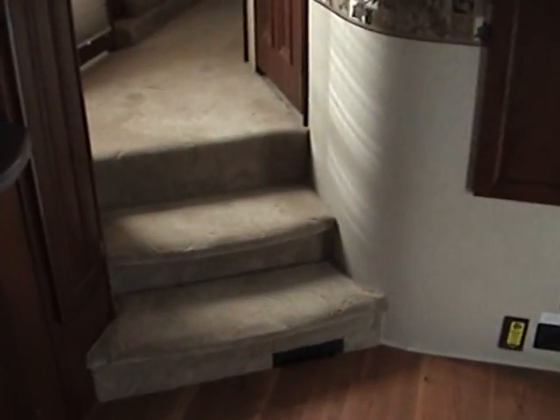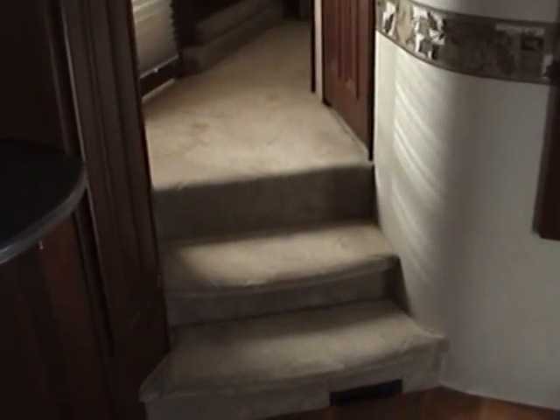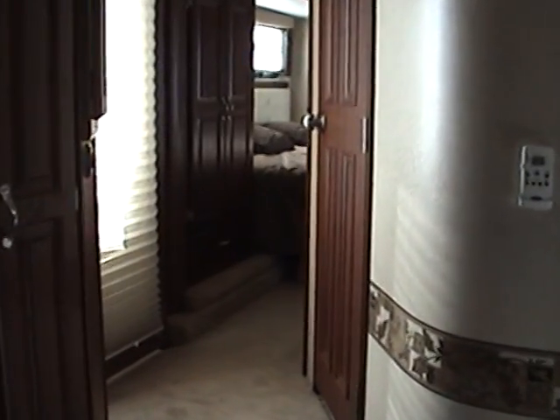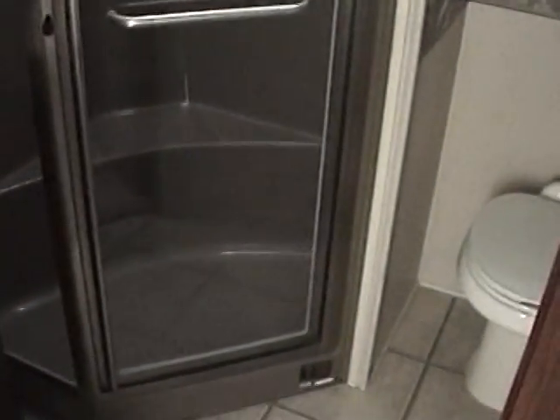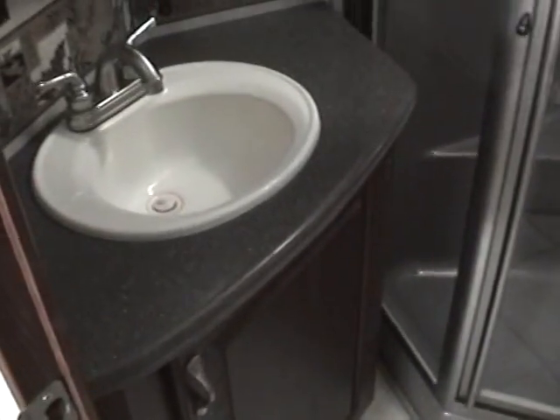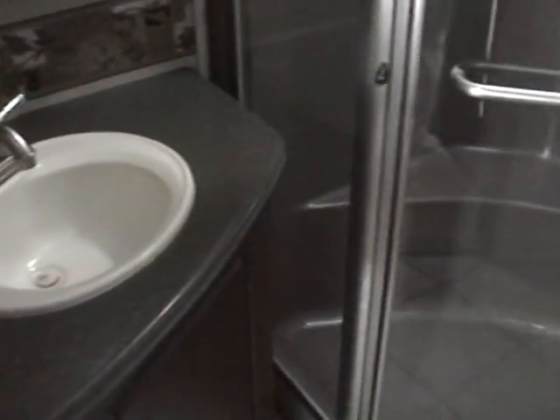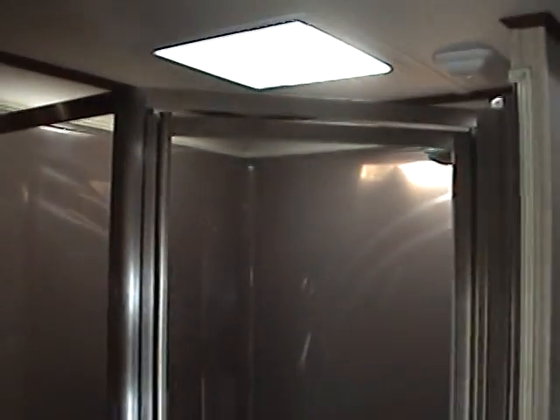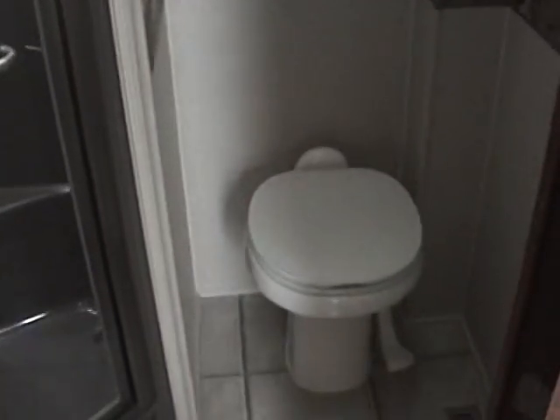Going up to the front of the fifth wheel, you'll notice the stylish stairs and the rounded corners. The bathroom on this unit is fully enclosed, which gives you the side hallway up into the front bedroom. Looking into the bathroom, you have the bathroom sink, a large glass-enclosed shower with a skylight, and right next to that is the foot flush toilet.